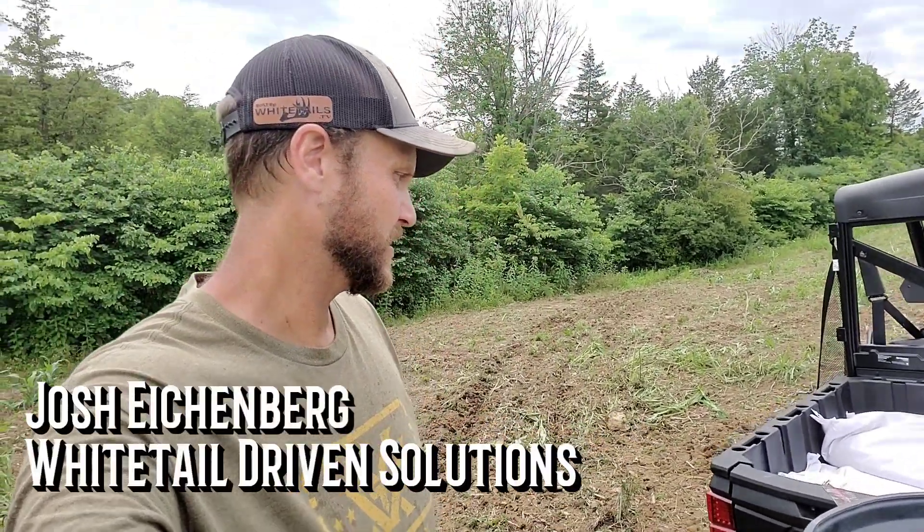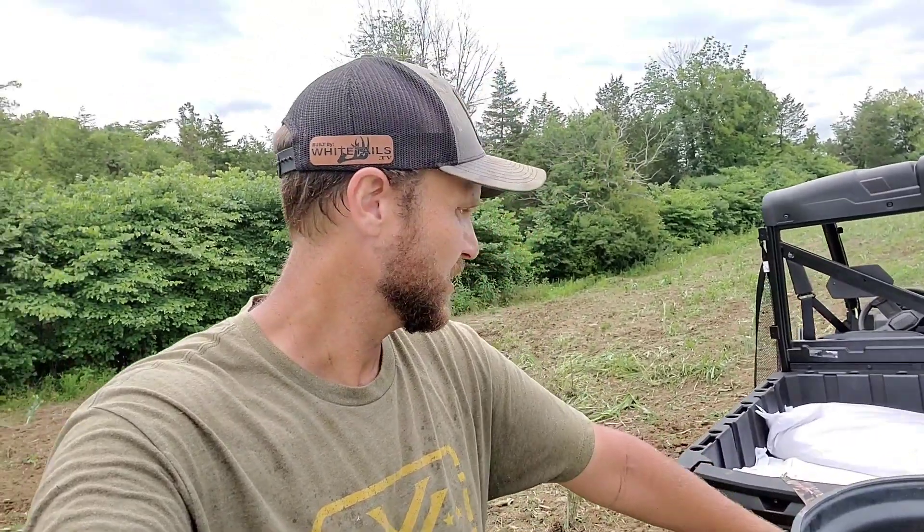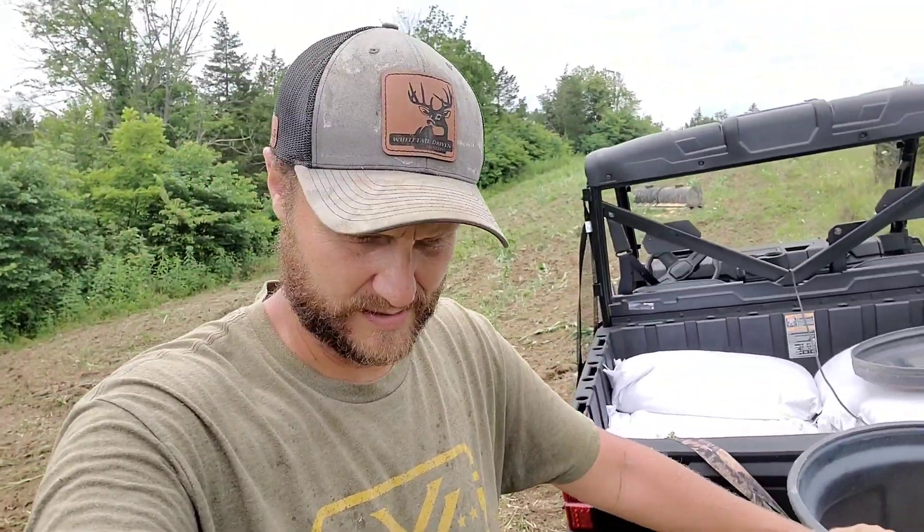Hey guys, welcome back to the farm. Like I always say, if this is your first time here I surely appreciate you stopping in, and if you're a repeat subscriber I surely appreciate your support. We are in full swing of food plot season here. I got done with some client trips and I'm off the road for a short time, and as you know when you have a schedule like mine you've got to make hay while the sun shines. So we're going to go over a couple things today and give you a progress report from the food plots on the farm.